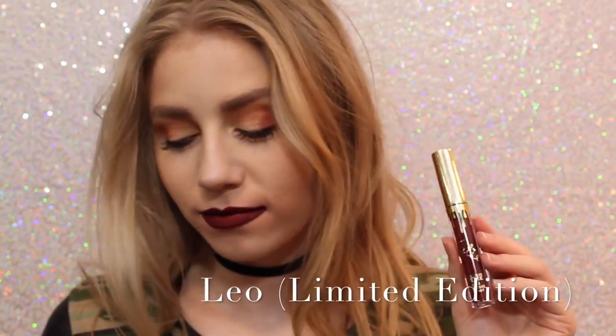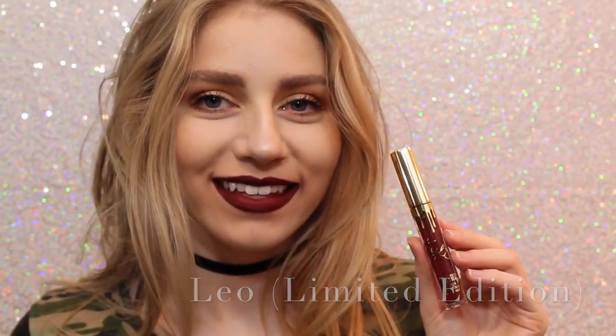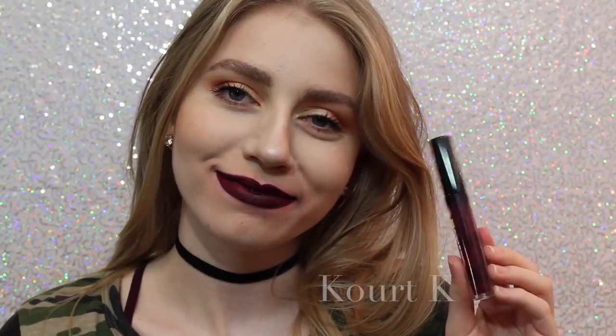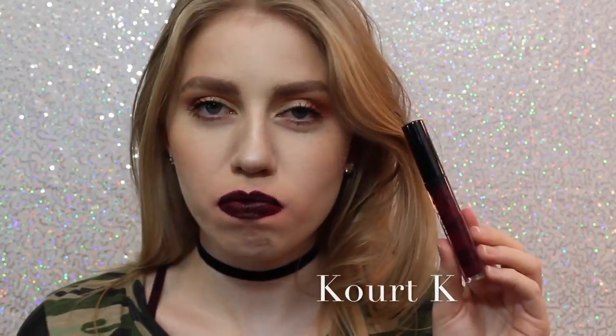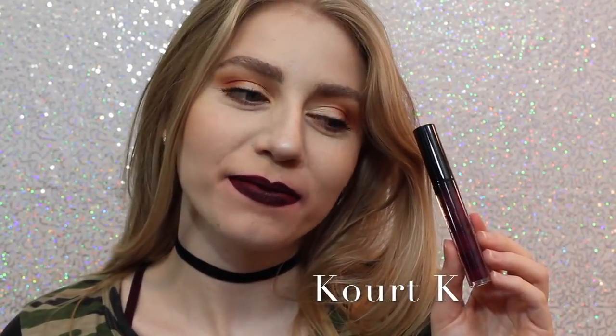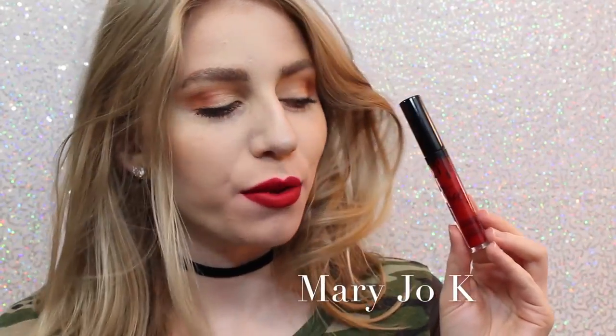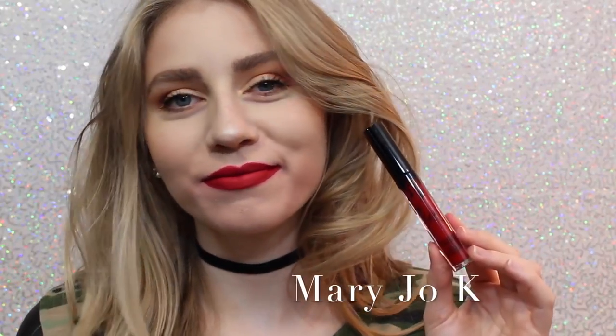Leo is just a really pretty maroony red, it's just a little bit — well, a lot darker than Mary Jo K, so if you can kind of get an idea of how it looks. Next is Cork K. I don't like Cork K because of the way it looks — as you can see, my lips are super, super patchy. It took me many layers to get it even to this opacity, so I personally am not a fan. Next is Mary Jo K. I'm not a huge red lipstick wearer, but as far as red lipsticks go, I think this is beautiful. It's like one of those perfect blue undertone reds that I feel like are very popular.